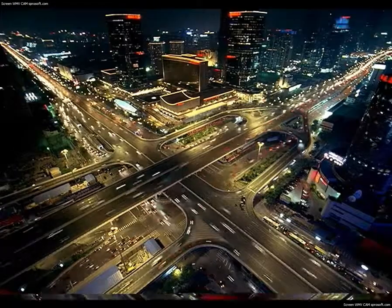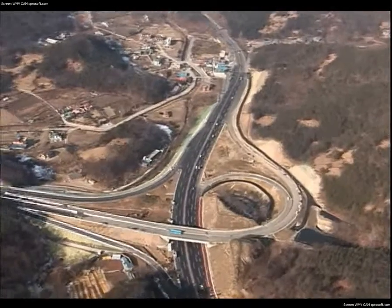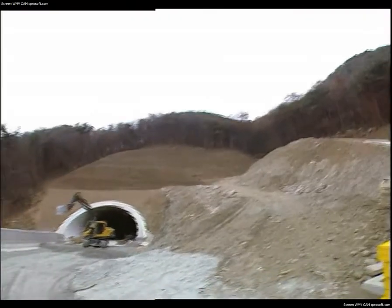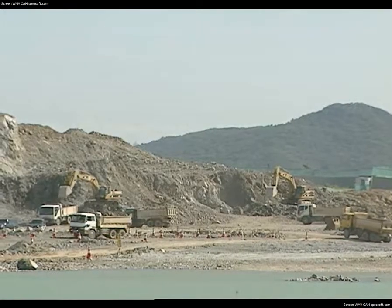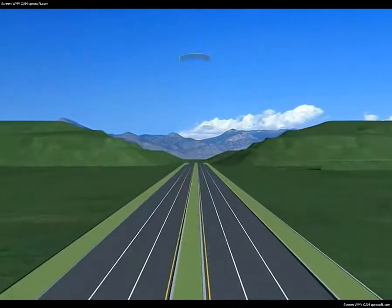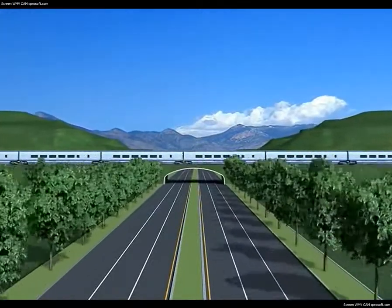In industrial development, SOC projects are essential, and damaging the natural environment with concrete or other materials used for construction is still considered inevitable. Corrugated multi-plate structures are the solution to such environmental damage. They are eco-friendly, beautiful, and do not damage the environment.